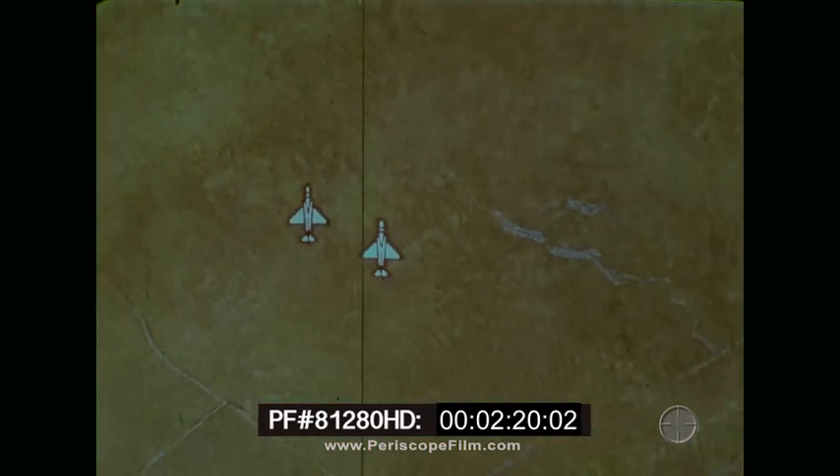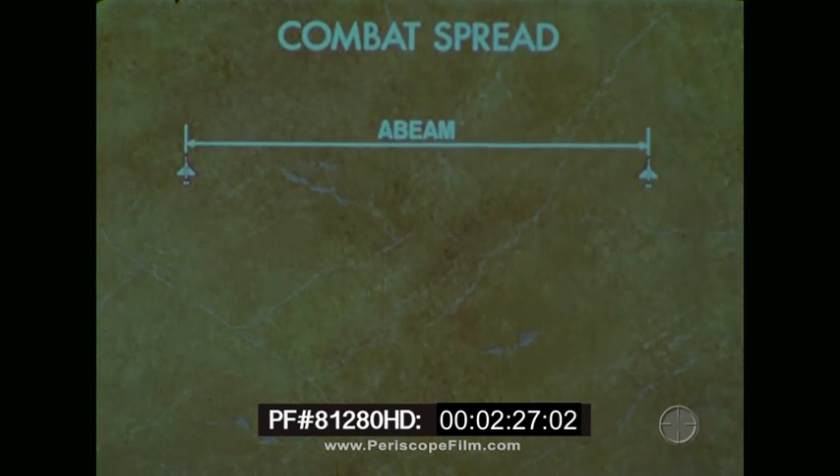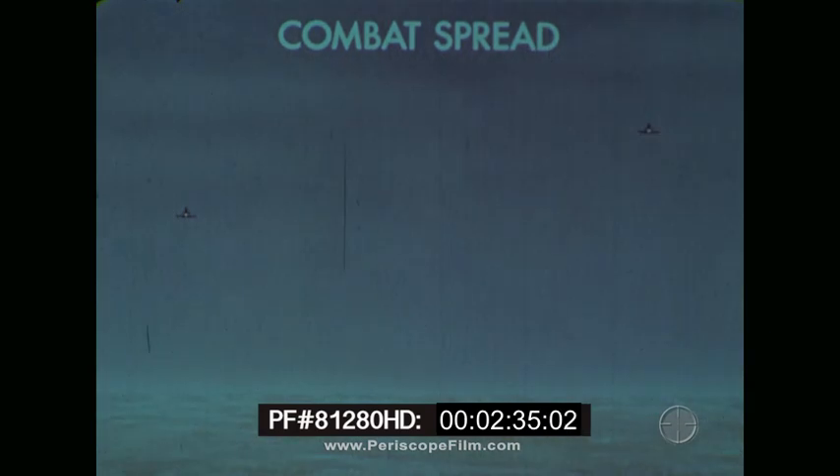The basic cruising mode of flight is the combat spread. The aircraft are flown abeam and at a distance of approximately one mile. This distance will usually vary with airspeed and altitude. The wingman will normally fly with a step up on the lead of a thousand feet.